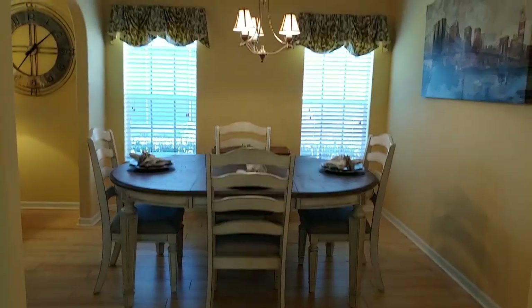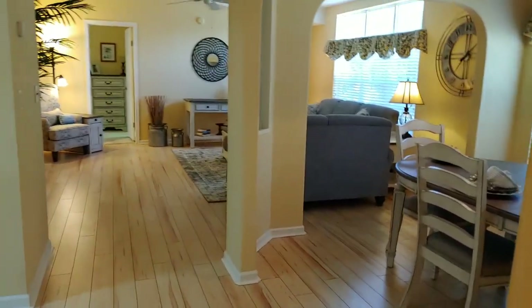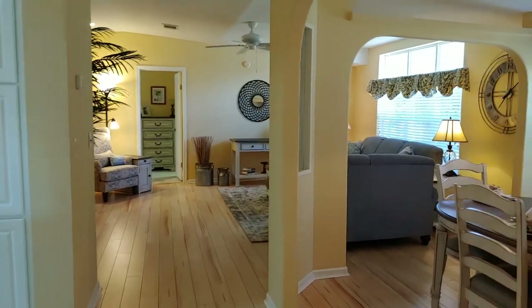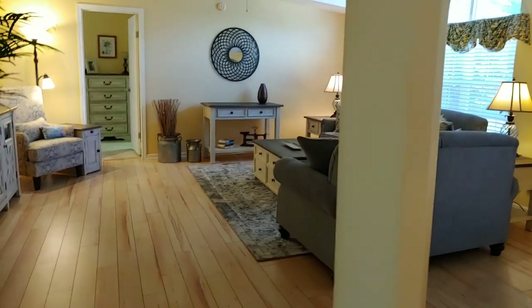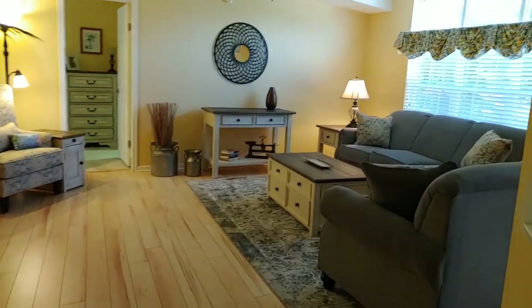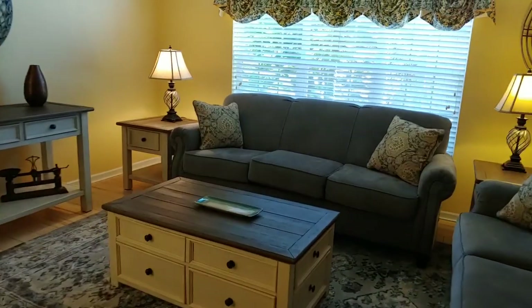There's a formal dining area here, which is breathtaking — amazing furniture. This home is being sold completely furnished. Look how gorgeous this furniture is in here. All of this stays. This is another living space here.